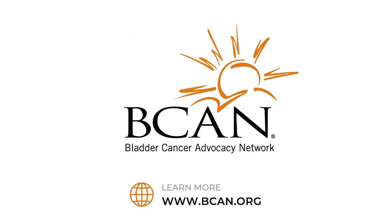Ask your doctor if bladder preservation therapy is a treatment option for you. Learn more at beacon.org.